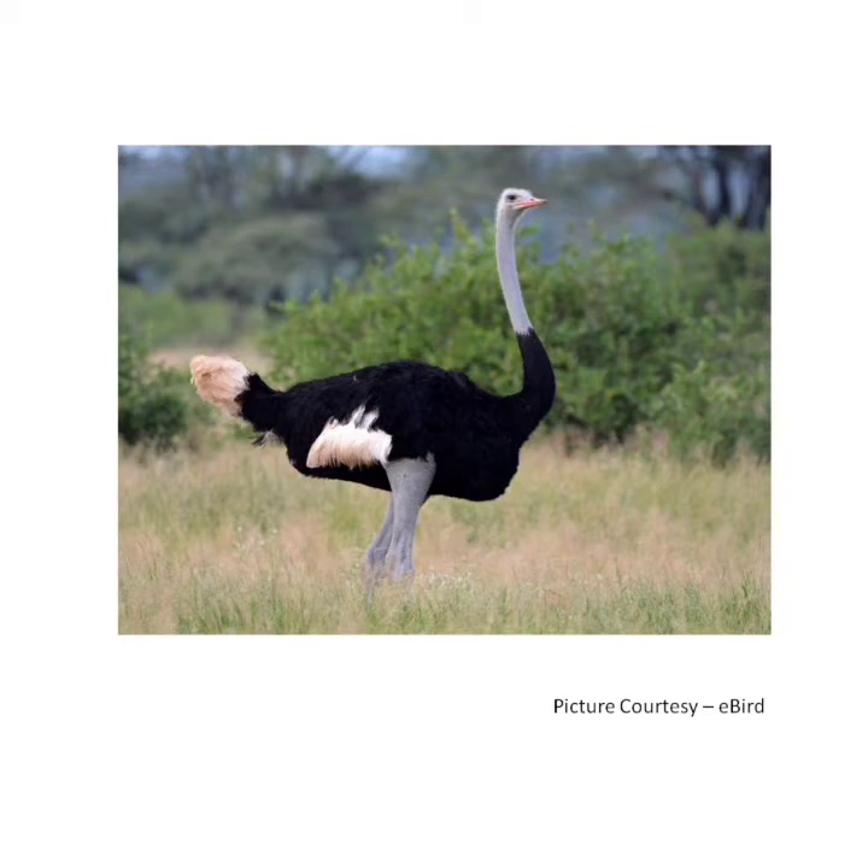All other birds have three or four toes. An ostrich has large eyes. Ostrich has a very small brain. It eats roots, leaves, flowers, seeds, insects, lizards and other small creatures.